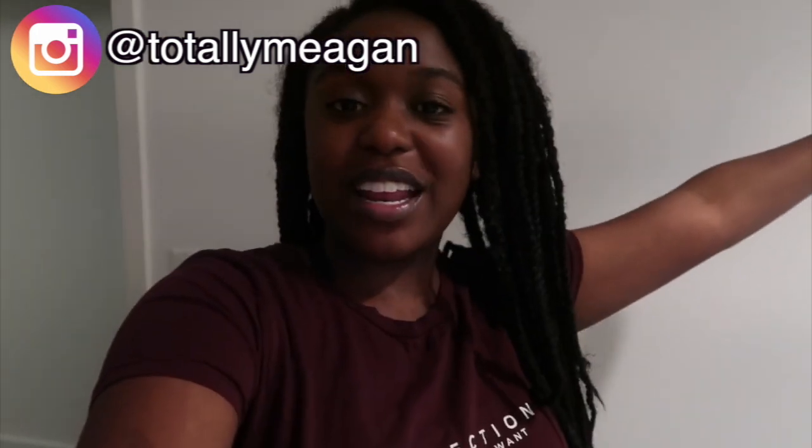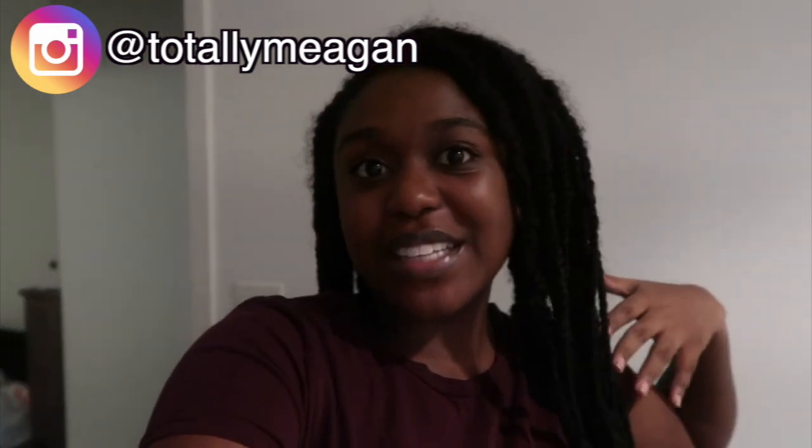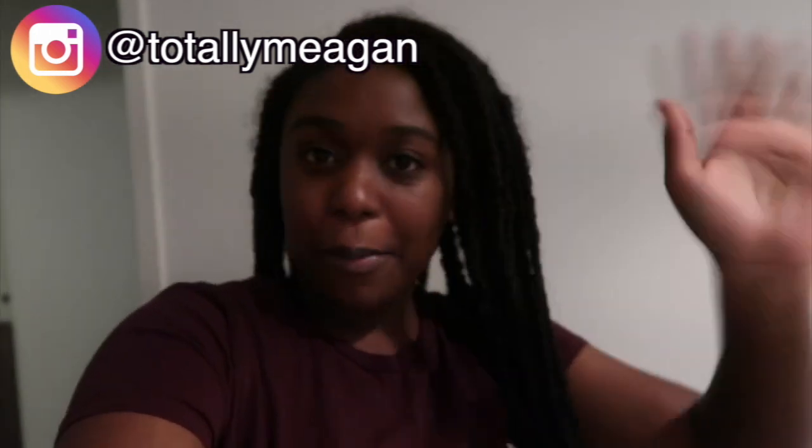Alright you guys, that was the end of this video. It was kind of random but I hope you guys enjoyed it. If you did, definitely give it a big thumbs up, don't forget to subscribe — I'll see you in my next one, love you guys, bye!